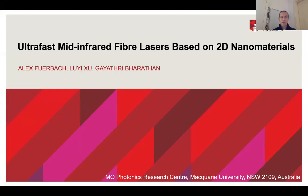Hello, my name is Alex Schilbach. I am from Macquarie University in Sydney, and I'm going to talk to you today about our research on ultrafast mid-infrared fiber lasers based on novel 2D nanomaterials. I acknowledge the work of two of my PhD students, Lui Zhu and Guy Tripp Baratan.